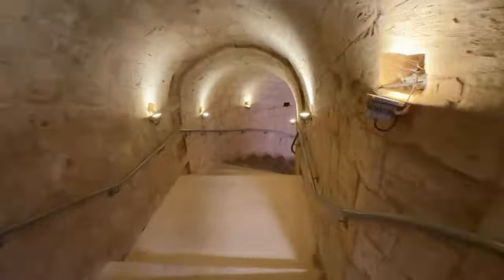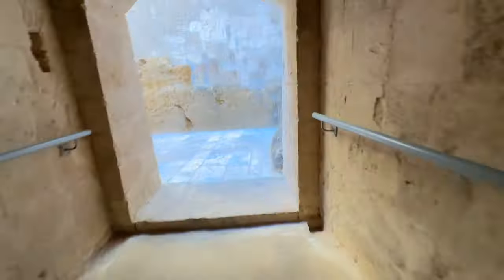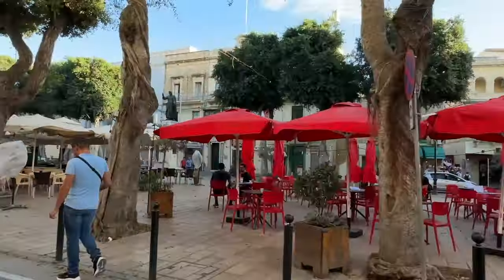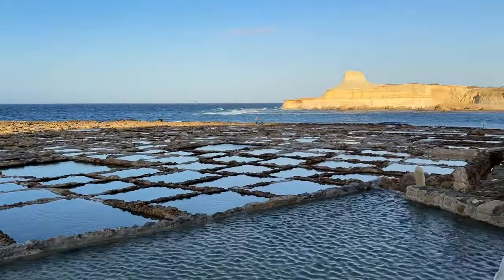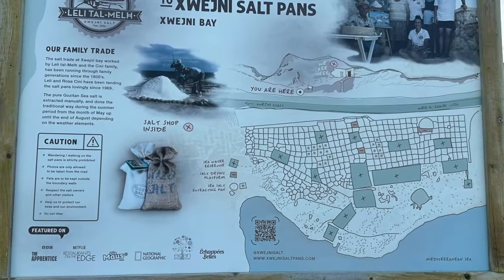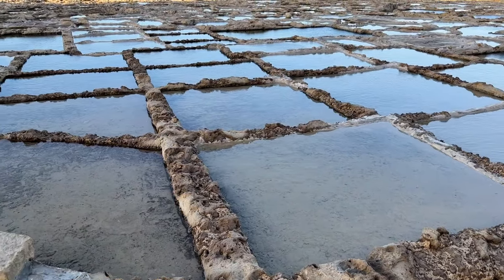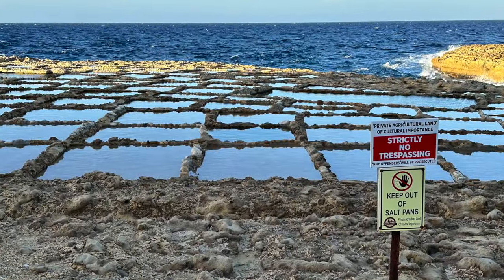There's a sally port from the citadel, and thankfully the public toilets are at the bottom — that's a relief. Literally! Back on the tuk-tuk, Stephen then sped us off to see Gozo's famous salt pans. Carved into the rocky shoreline, local families have been making salt from the sea by evaporation on this shore for hundreds of years, and the salt pans are quite a sight, expanding all along the north-eastern shore of the island.